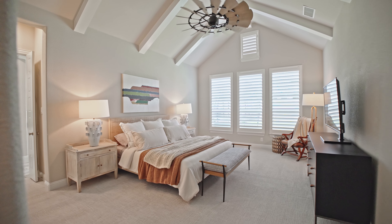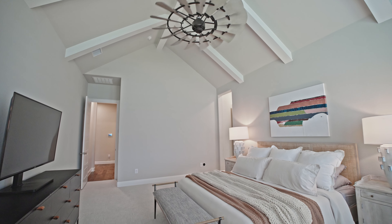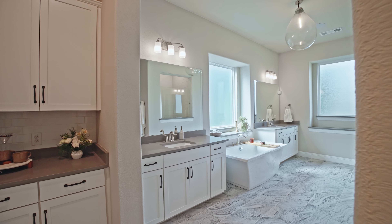The primary bedroom is a true sanctuary, featuring an IKEA closet system for organization and convenience.